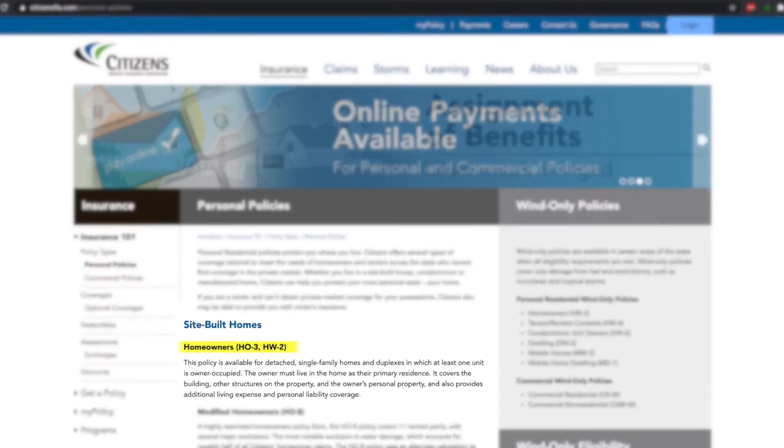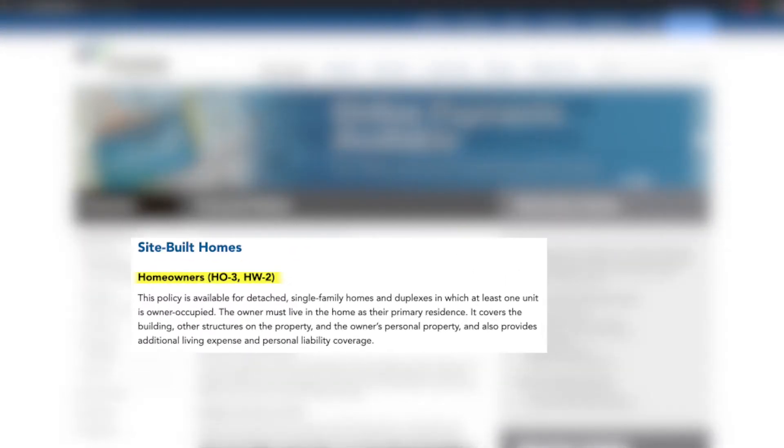For a home, you're required to purchase an HO3 policy. An HO3 policy covers the exterior, the structure, and the interior of the home that you're purchasing. For a condo, you need an HO6 policy. The HO6 policy covers walls in, because the structure and the roof is covered by the homeowners association or the building itself. For an HO3 policy — meaning for single-family homes up to quadplexes — you need a four-point inspection in order to determine insurance eligibility.